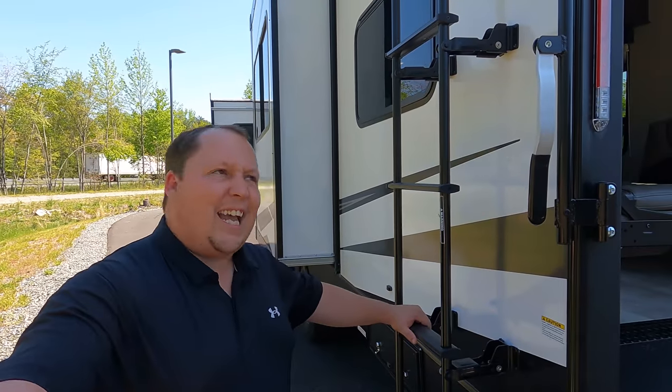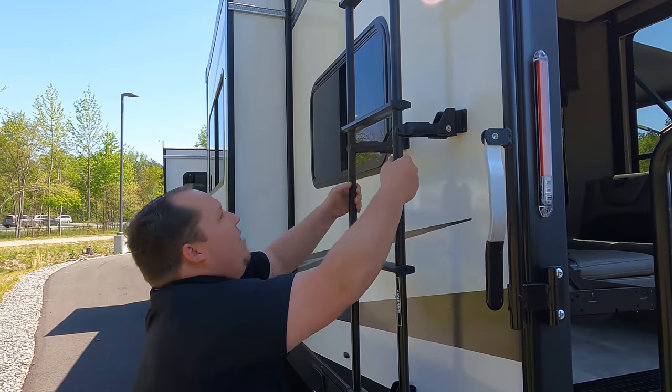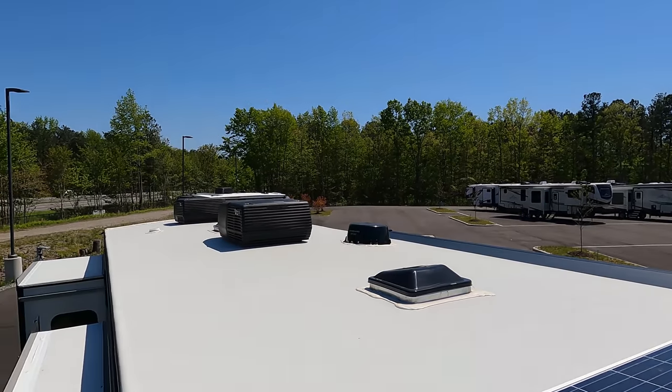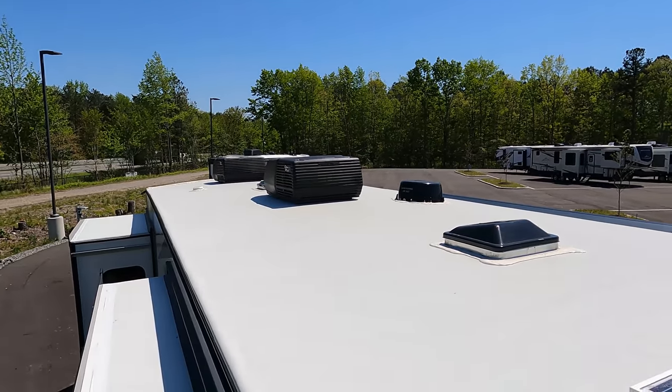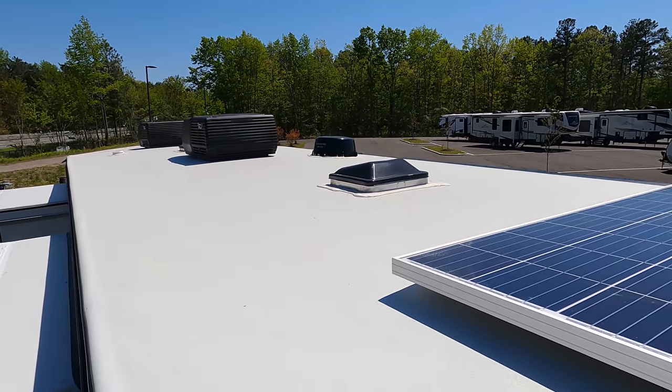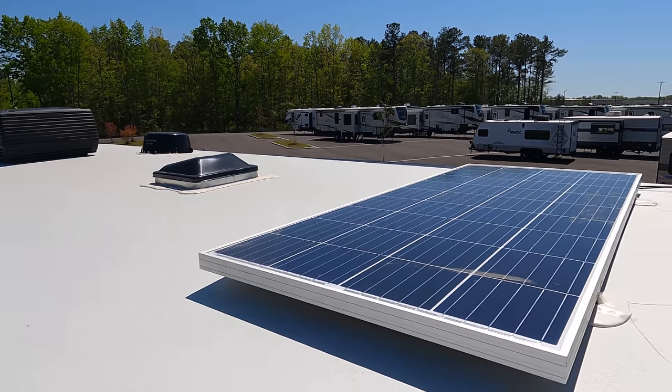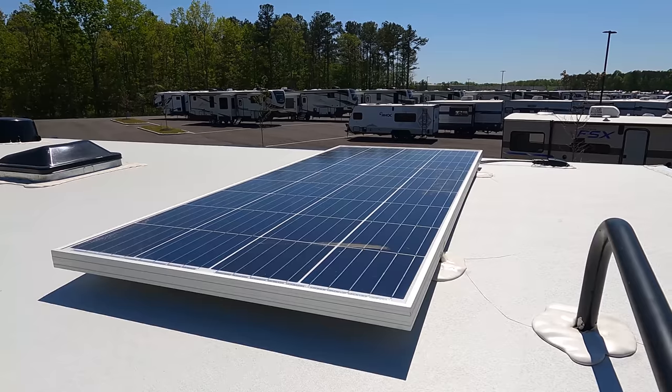Up here on the roof, it's a nice one-piece TPO roof. Not one but two air conditioning units — I love that. There's also a Winegard digital antenna and it already has a solar panel on the roof.